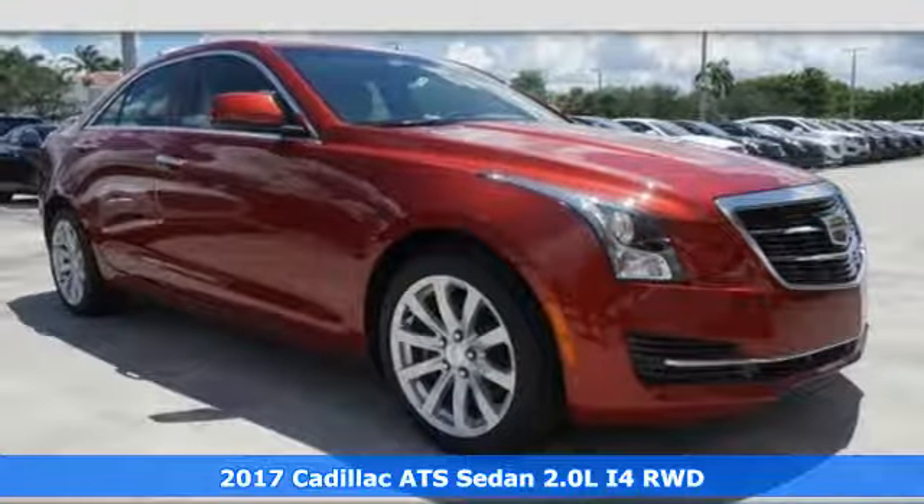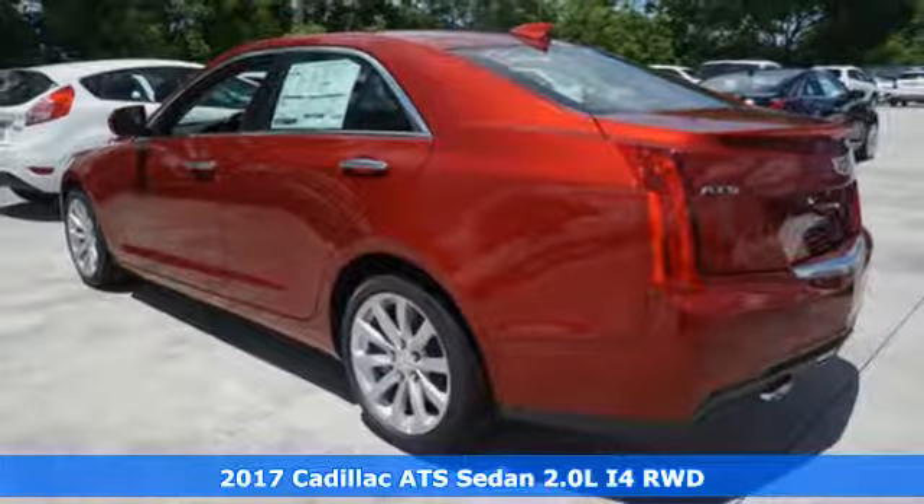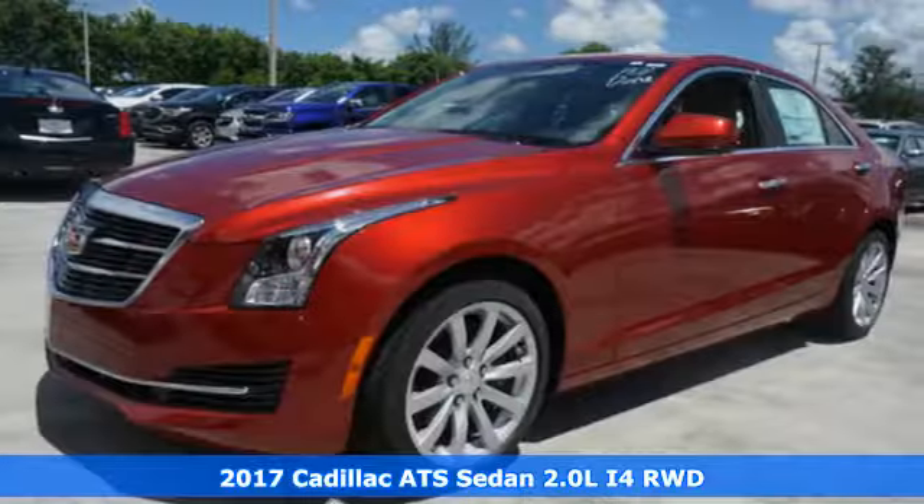It's a 2017 Cadillac ATS. This vehicle was built around that feeling you get when the stars align and all your dreams come true.